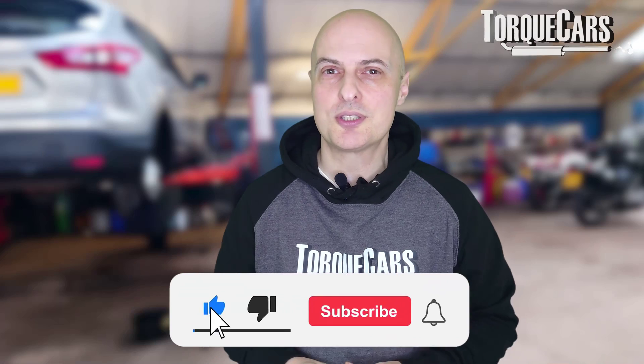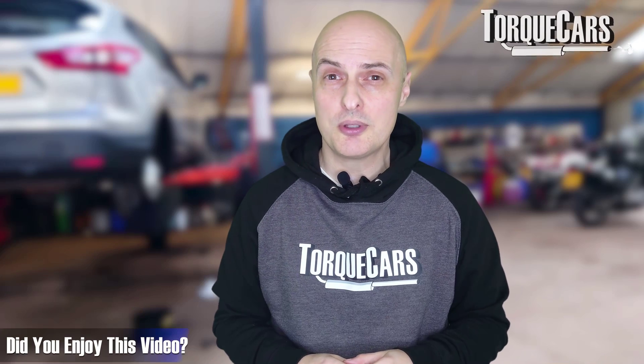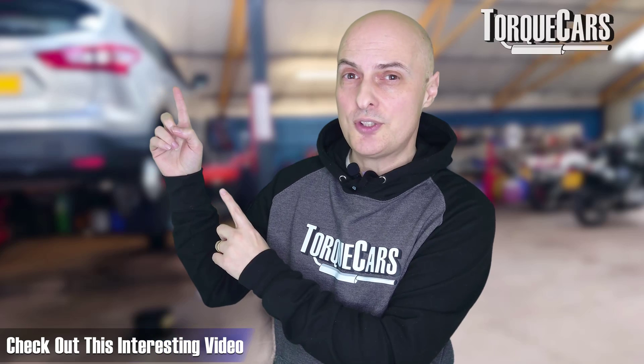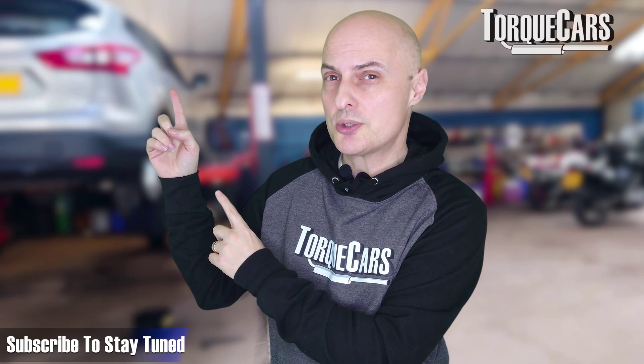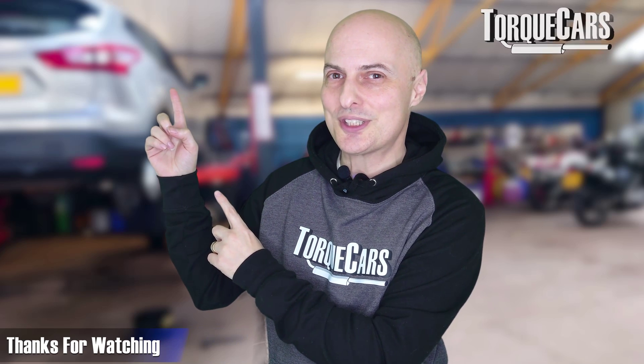Please hit the like button as that really helps us get out there. I hope you've enjoyed this video — I've lined up another video that you should find interesting, and please subscribe to the channel if you haven't already. Thanks for watching.